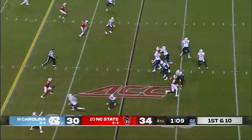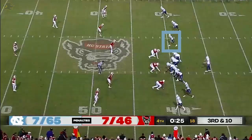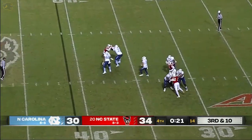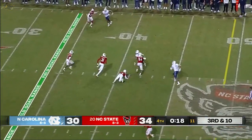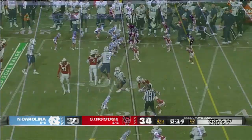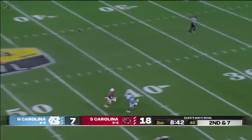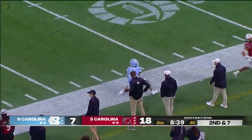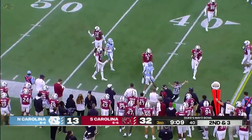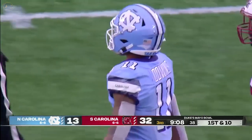Ball spotted at the 25. Howell the throw on first down, middle of the field wide open. Third and ten — Howell on the heels, over the middle of the field, has Downs wide open, able to escape a tackle. Howell looking for Josh Downs, who adjusts and makes the catch — and that is career reception number 100 for Josh Downs.